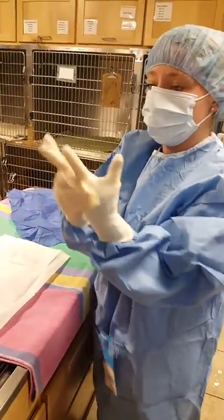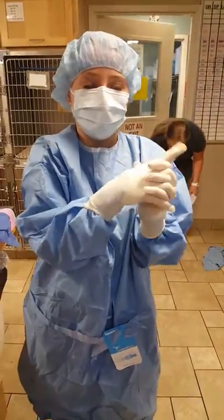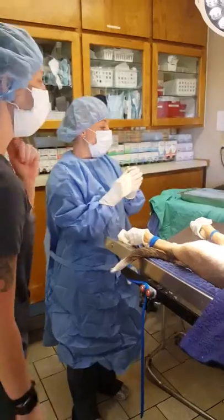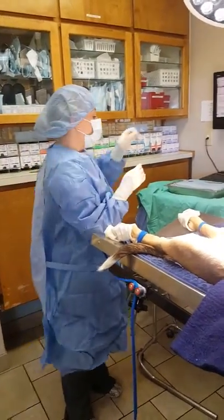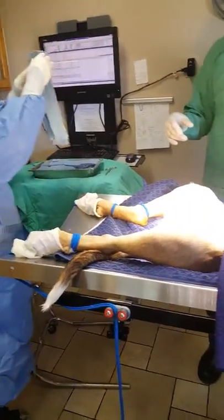Now we have our sterile gloves on and I'm ready for surgery. We're going to set up our surgical field — take our towels and drape them over the incision area.